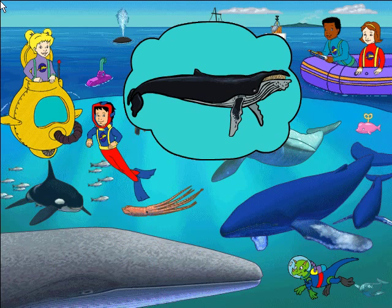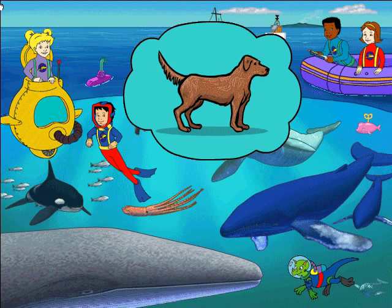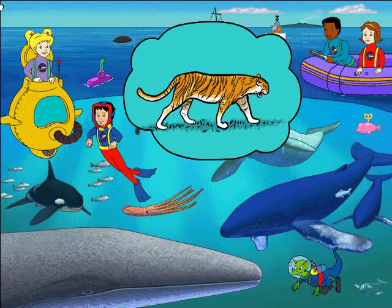Whales and dolphins live in the water, but they aren't fish. According to my research, they are mammals, just like you and me — and dogs, and cats, and lions, and tigers, and elephants.